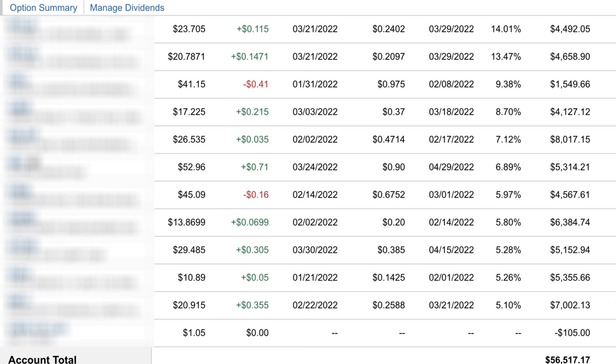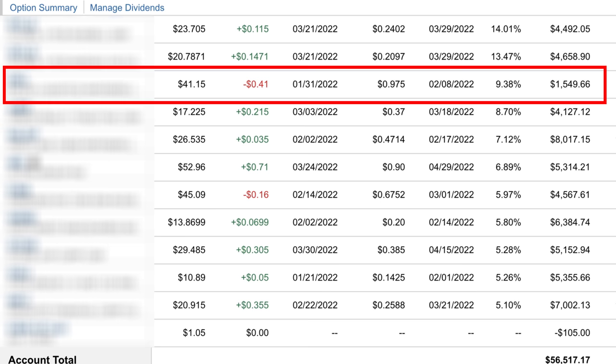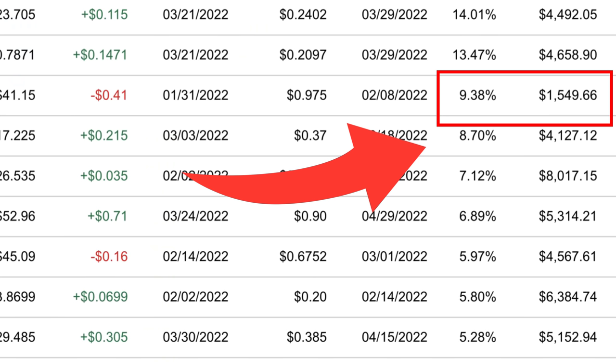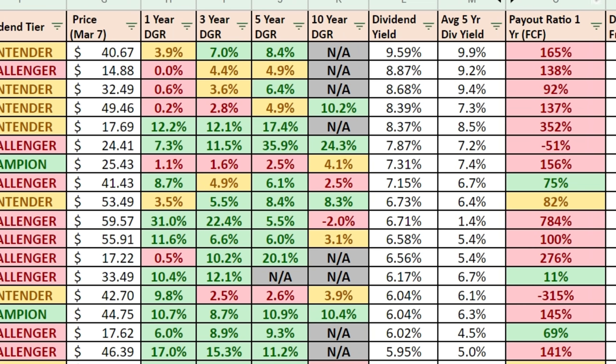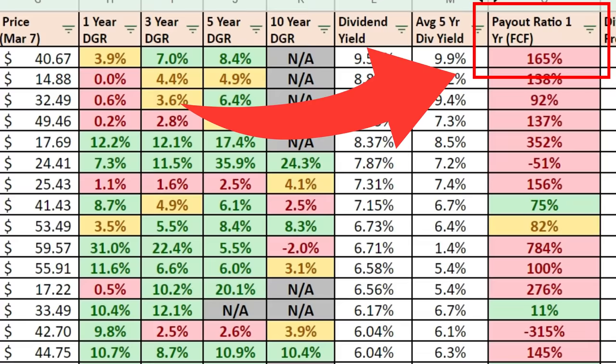I bought a brand new high-yield dividend stock, and when I say high yield I mean yielding just less than 10 percent. And if you were to dig into my dividend stock spreadsheet for March, you would find that this dividend stock has a payout ratio of 165 percent. So is there more going on here than meets the eye, or is Average Joe here just ignoring all of his dividend metrics?